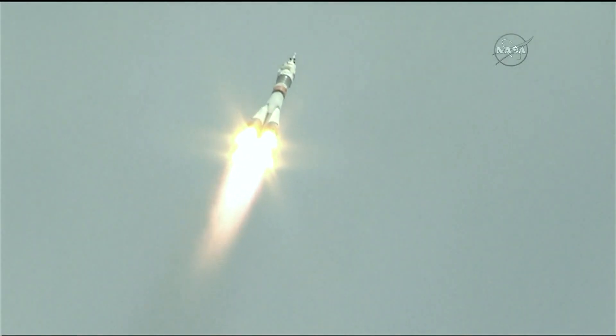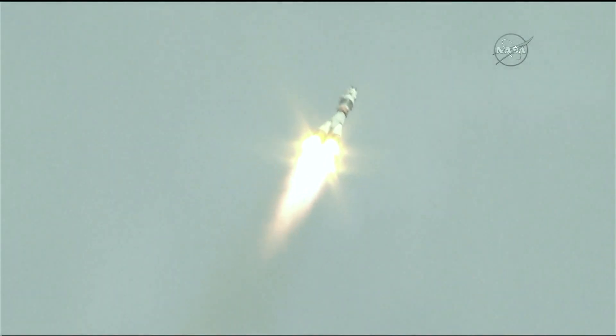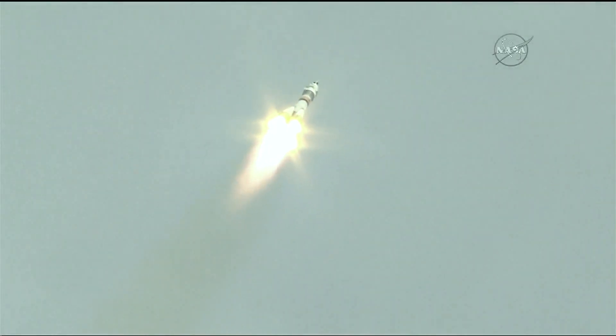Getting good performance calls — nominal, or normal, so far for the first stage, continuing to operate well. A pretty clear day there in Baikonur, so getting great views of the rocket as it flies across the Kazakh sky. Sixty seconds since liftoff.